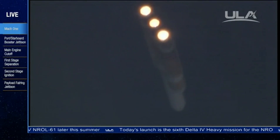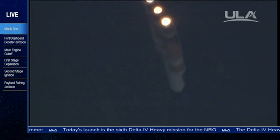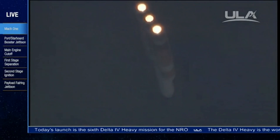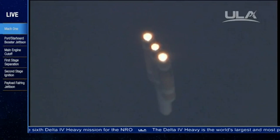Altitude now passing 15.8 nautical miles, velocity 3,854 feet per second, downrange distance 11.51 nautical miles. Two minutes, 20 seconds in. Still looking good.